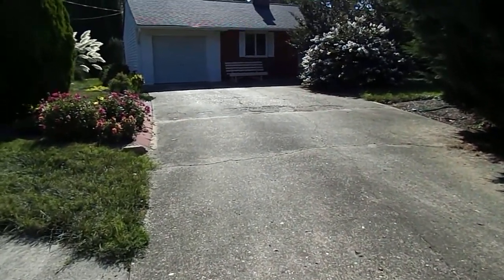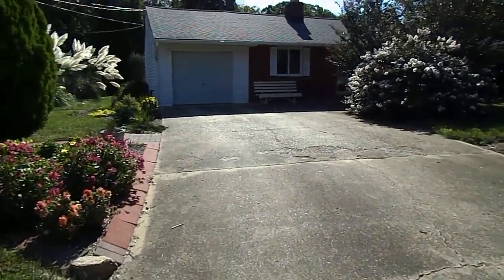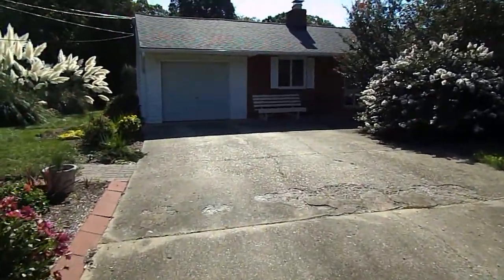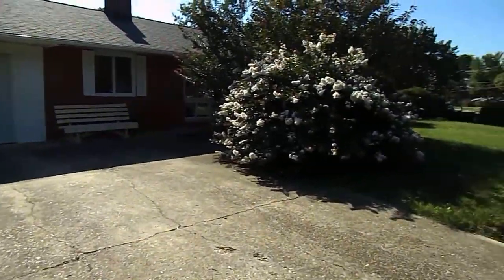Hi everyone, my name is Patricia Lewis. I'm a realtor with Long and Foster, and welcome to 6421 Rose Hill Drive, Alexandria, Virginia 22310.